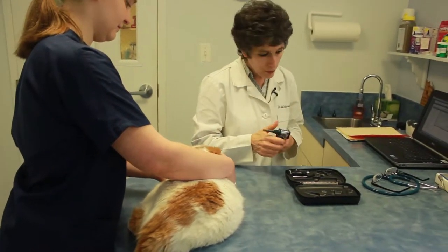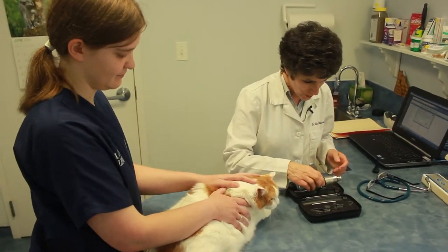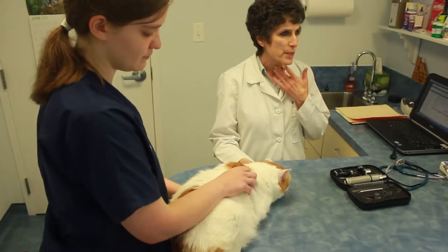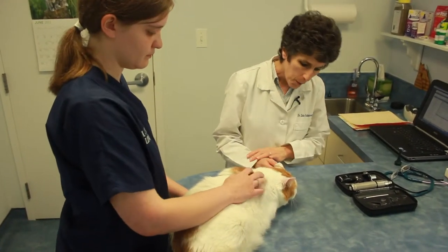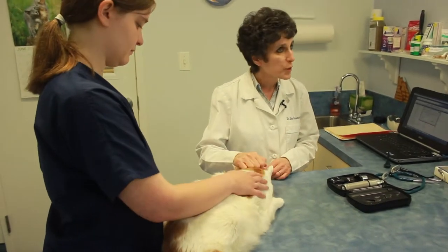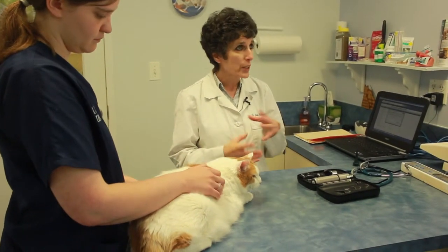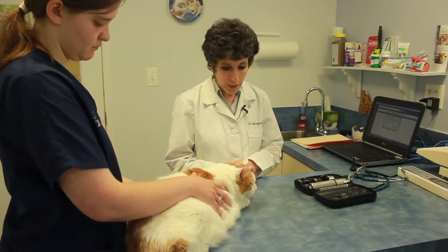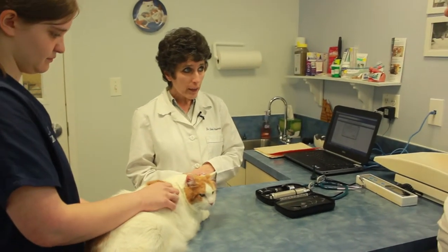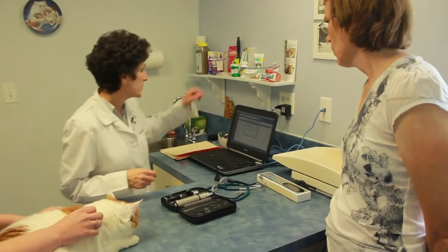She looks good overall. Her gum color looks great. For a 14-year-old kitty, I think she looks wonderful. But I know that she's sneezing, and you said you've seen some exaggerated swallowing. So I think we are going to go ahead and put her on a course of antibiotics and definitely get some antibiotic meds for her eyes. Her weight is actually better — she had gotten too heavy before and this is a better weight for her. I'll go ahead and get the meds. Any other questions? No, I think that's it. Should we give you a treat because you've been so good, Dolly?